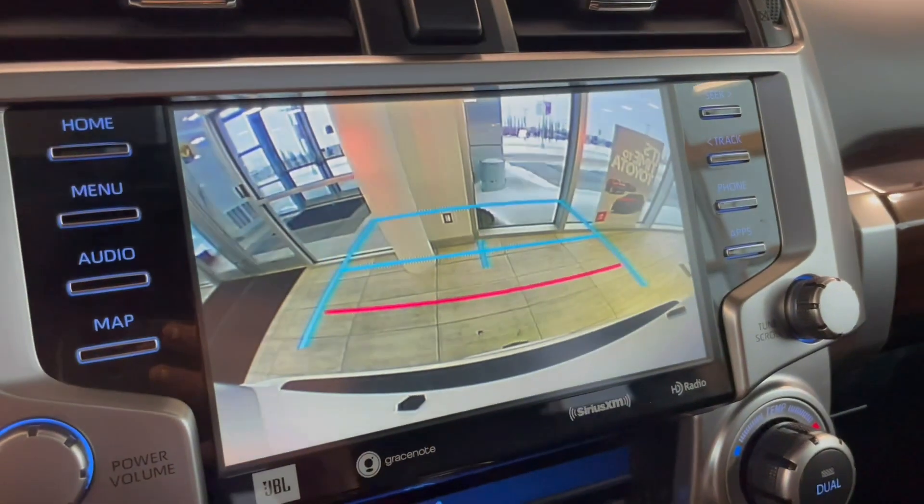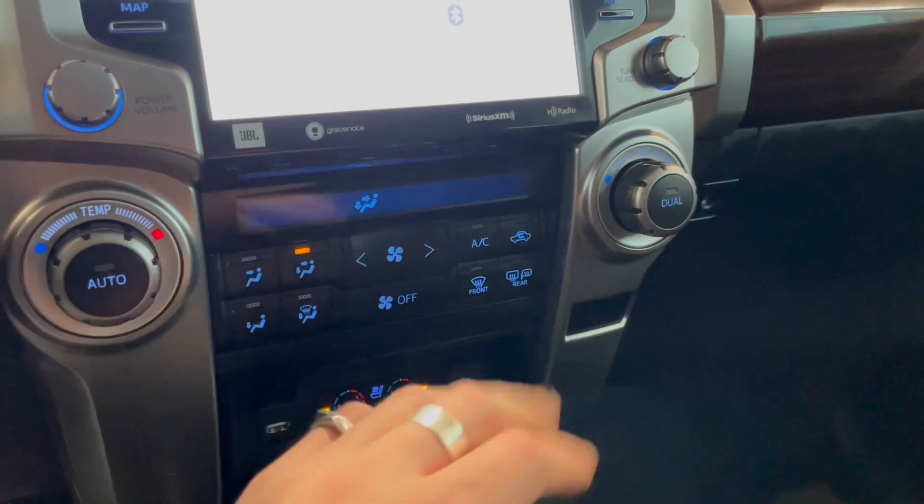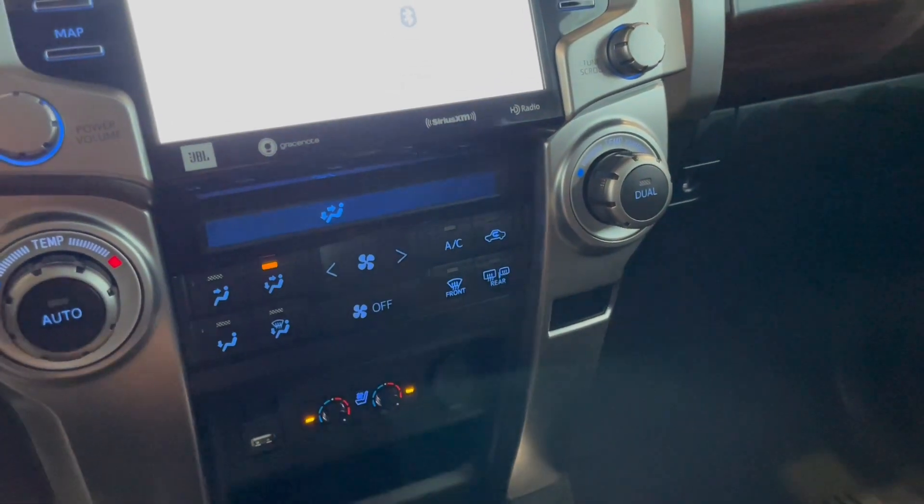Going into reverse, that'll bring up the backup camera for you. Underneath is the climate control — it is dual zone, so the temperatures can be adjusted on both sides. You'll also find your heated mirrors on the bottom right there as well.